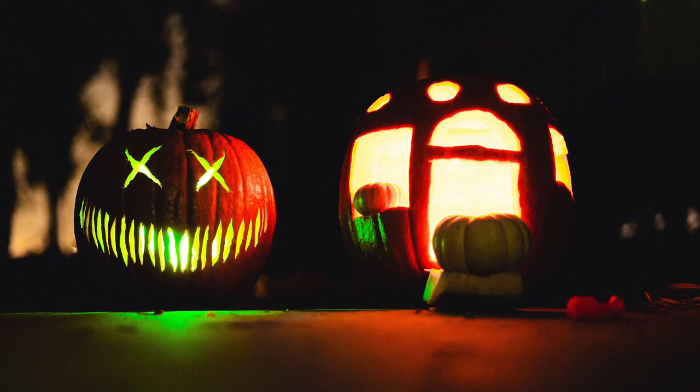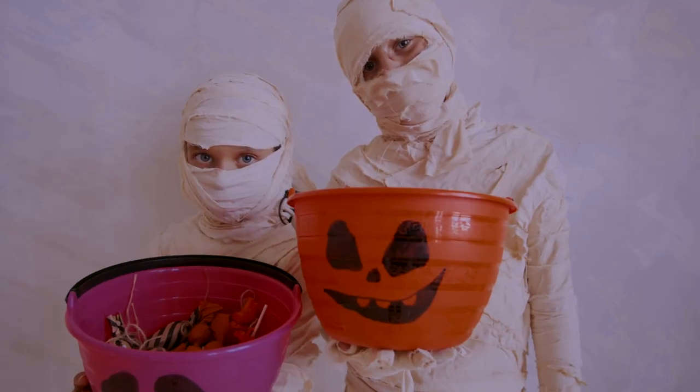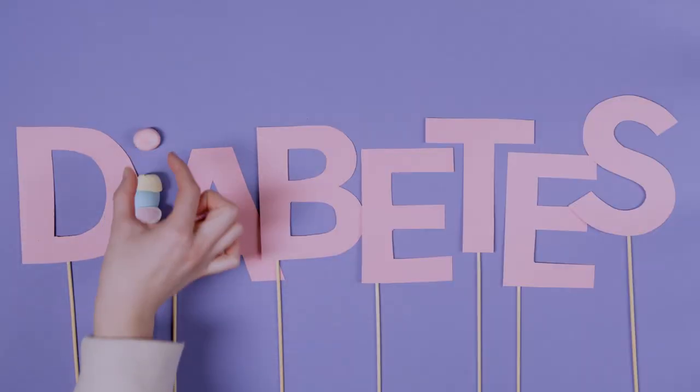Halloween is right around the corner, which means all the little kiddos are going to be trick-or-treating and gonna have a ton of candy. You're probably gonna have a shelf stocked with booze to deal with the little bastards, so we thought we would put the two together and tell you what is the best Halloween candy to infuse with a vodka.